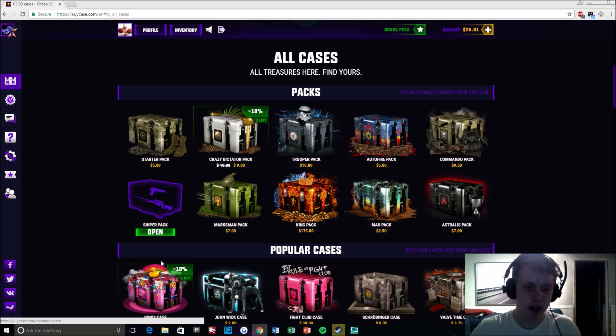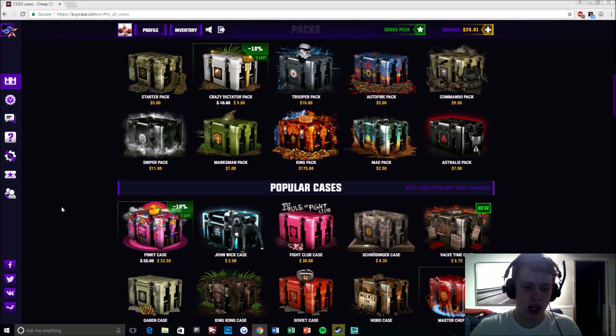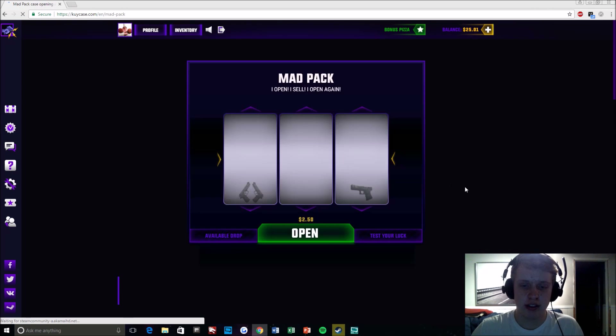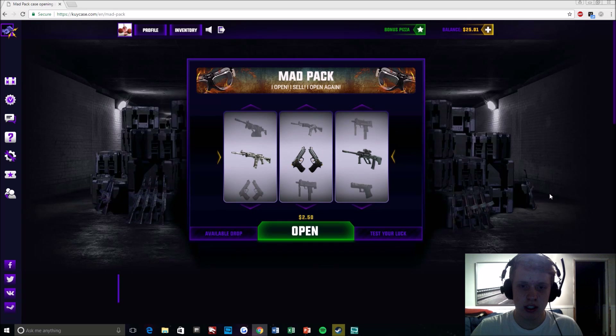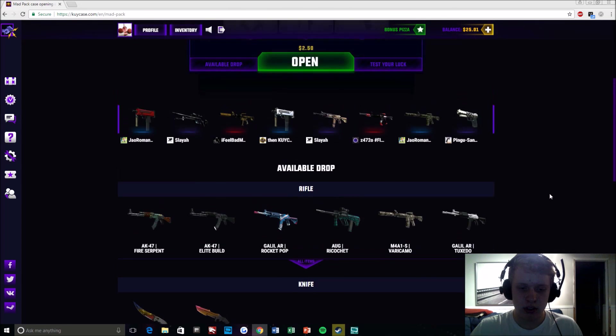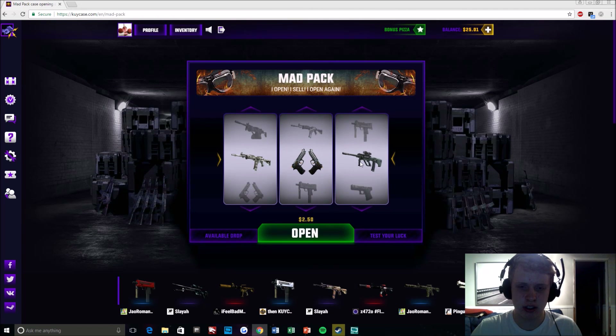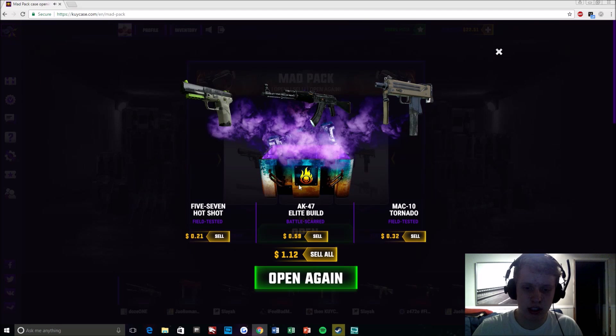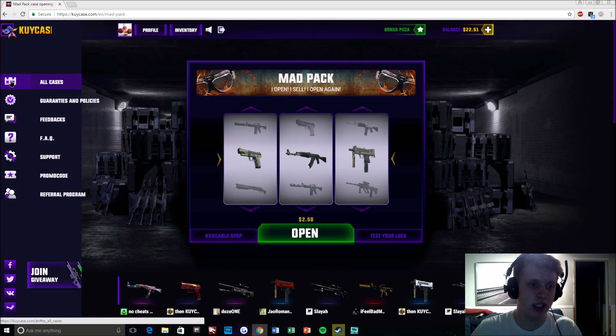So this is the case that I'm going to open right here. This case will give me — I think this is a rifle — and a pistol. I guess I'll just see. So I get that pistol, I get that, and I get that. Which I guess that was a lot, but I guess that's kind of cool — I just got all those skins there.